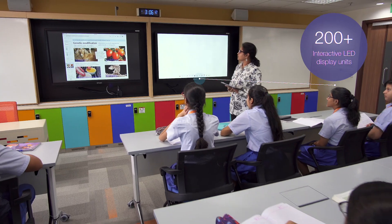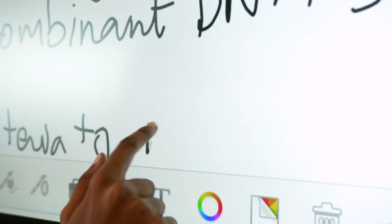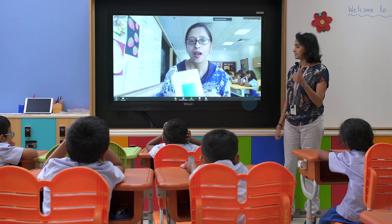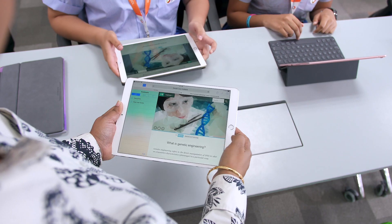To complement the traditional whiteboards, every classroom has two 65-inch TV screens which double up as touch screen smart boards. Learning is enhanced through video, airdropping documents, and showcasing projects.